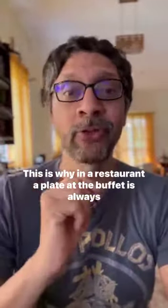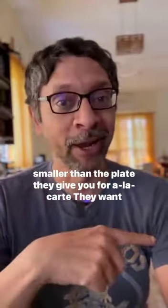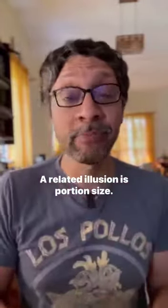This is why in a restaurant, a plate at the buffet is always smaller than the plate they give you for à la carte. They want you to eat less at the buffet and more à la carte.